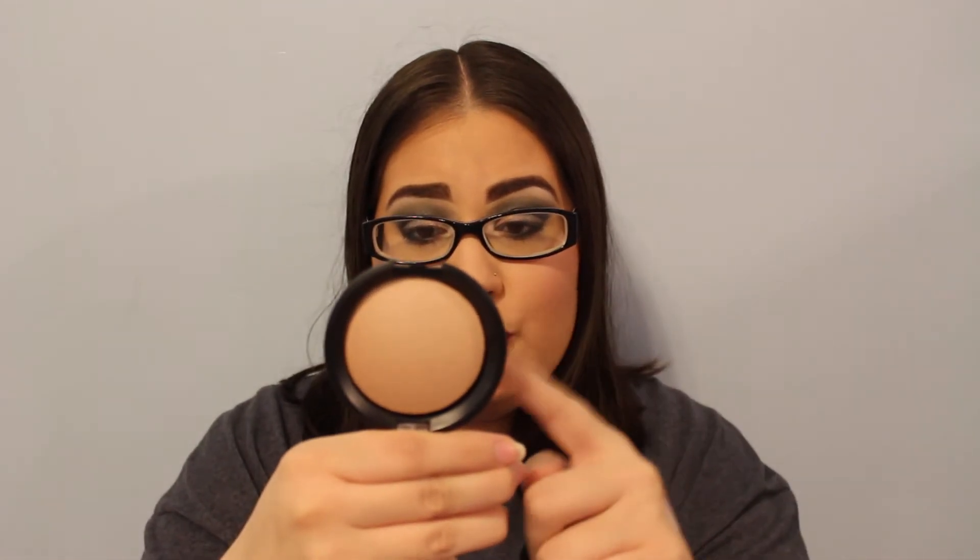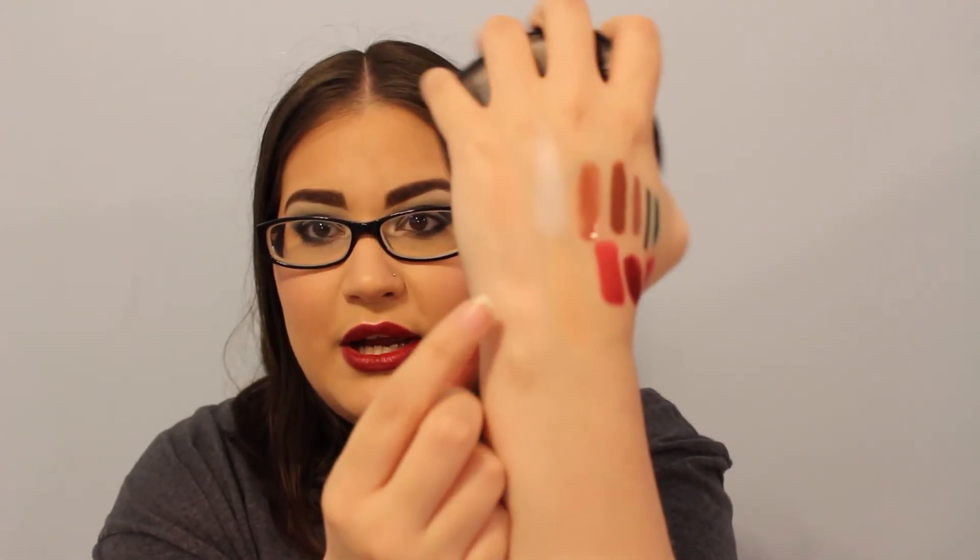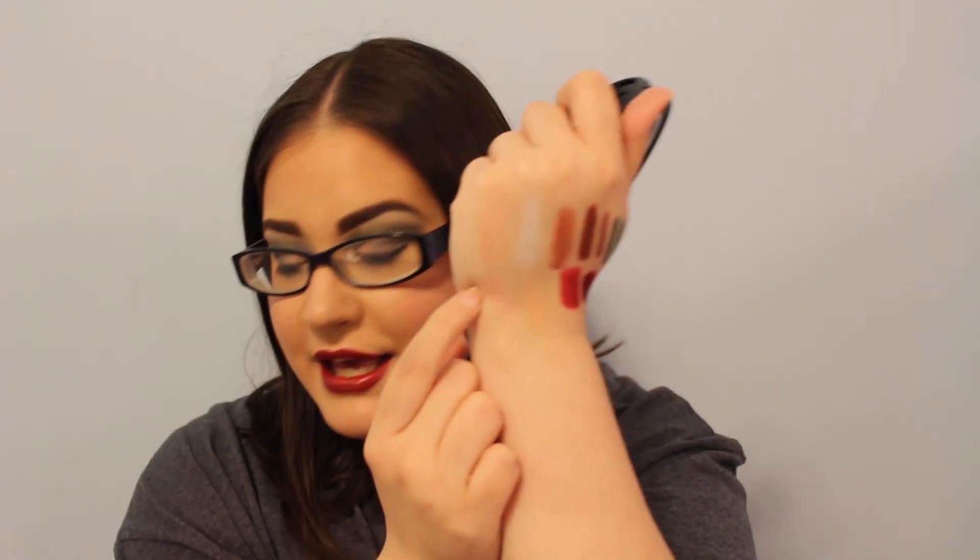My two highlighters I'm adding are the Essence Pure Nude Highlighter in Be My Highlight — it's very subtle — and the Wet n Wild Fergie highlighter in Rose Champagne Glow, which I'm wearing today and it's very pretty. I'm also keeping in the blushing stick — I've used it a couple of times and want more use out of it. I don't really use cream products but I do like this one.